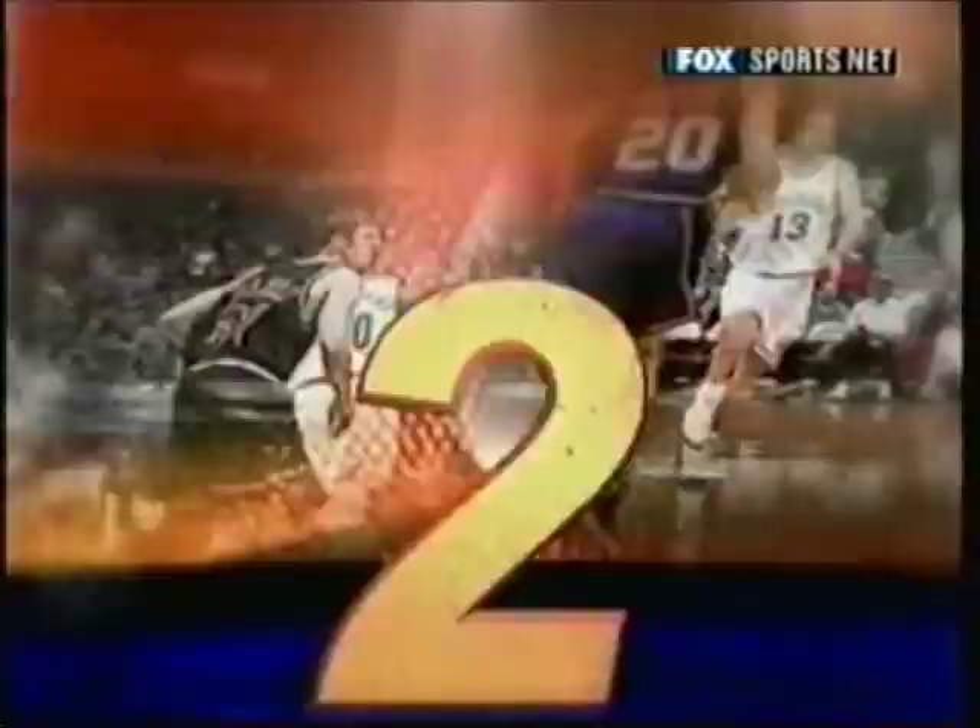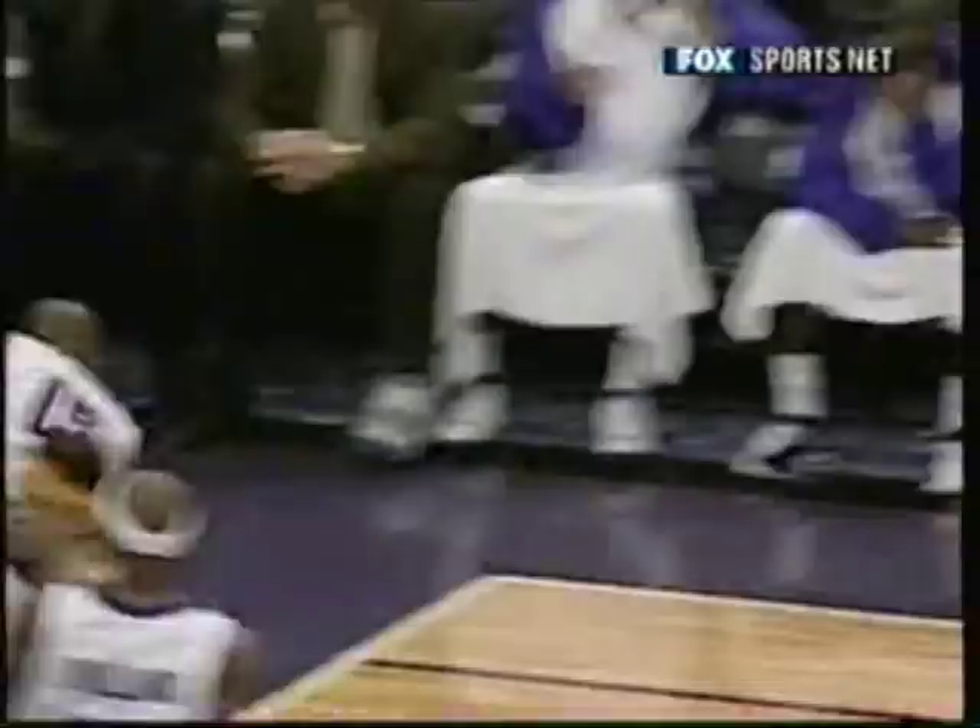Checking in at number two, here come the Toronto Raptors on the run, and Air Canada on the fly — Boris Peterson to Vince Carter. What a first fly from Vince Carter.